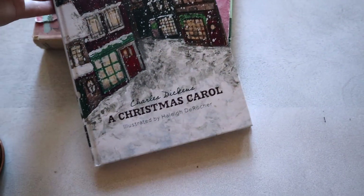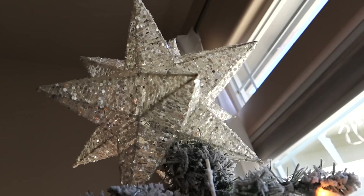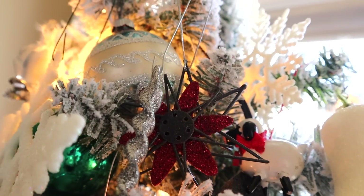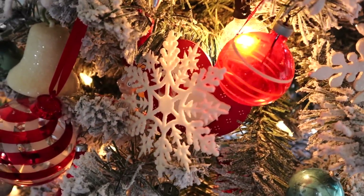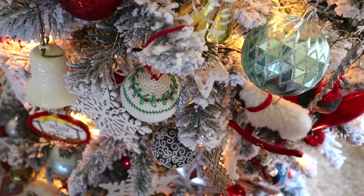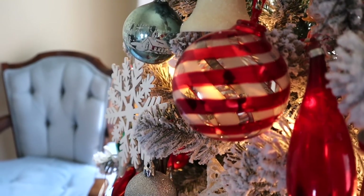...and A Christmas Carol illustrated by Hailey DeRocher — I've shared her artwork before on my channel. This was actually a gift from my husband last year. This tree is probably my favorite tree, and I know I say that every year, but it's true every year. I love how it sparkles, the mix of all different ornaments, shapes, and colors — bold reds, deep greens, mint greens, and aquas. I love snowflakes on my tree for the visual interest and texture.